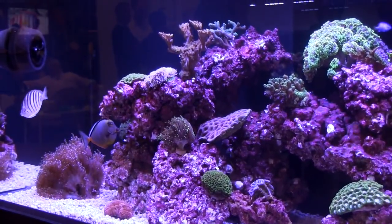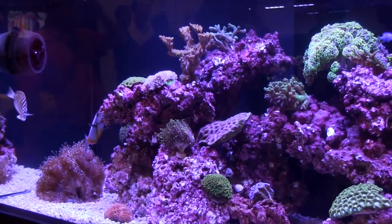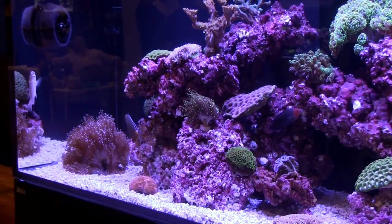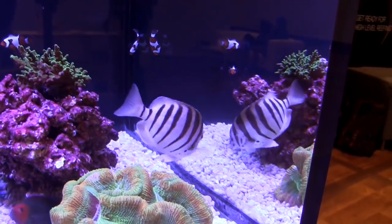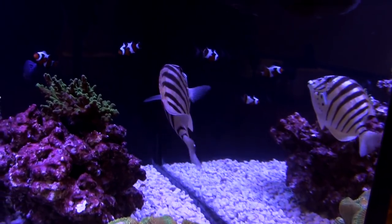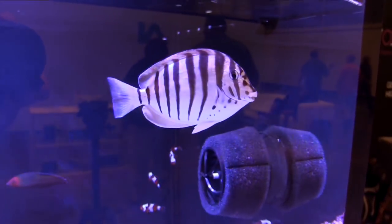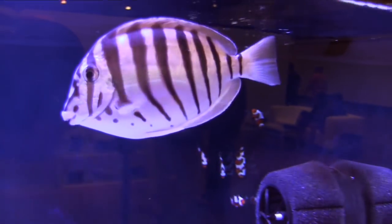The zebra tang looks like the much more common convict tang, but it has more stripes and what Quality Marine calls tribal markings on its face. They're amazing — maybe that's what makes this fish so compelling. If you're like me, you probably already want one, but it'll take a lot of money and some patience.